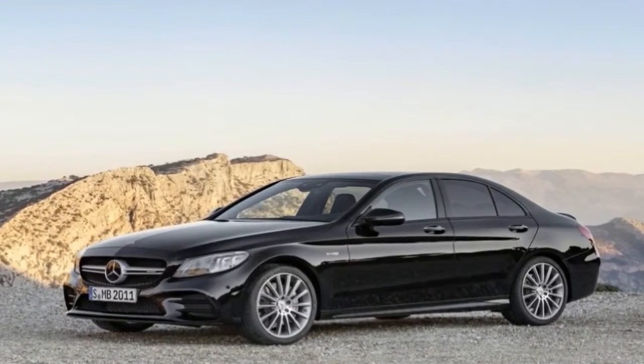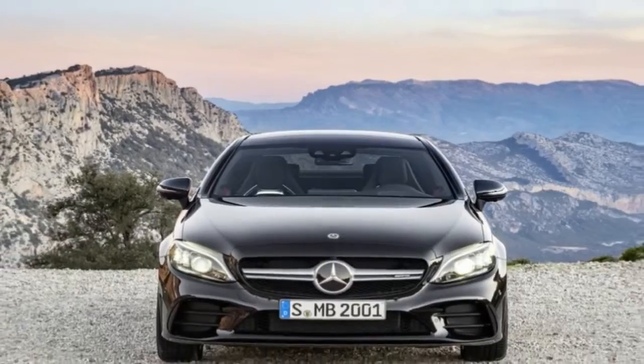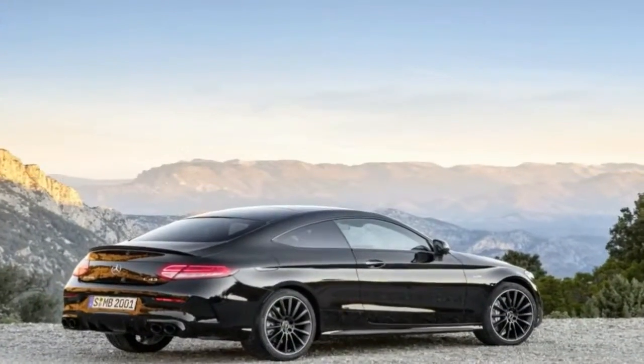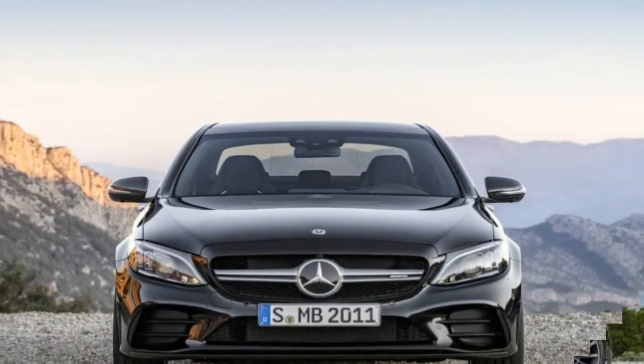There are new bumpers as well, both front and rear, with additional flicks added to the front bumper to spice things up a bit. Revised side skirts help direct the flow of air around the car more efficiently, while silver chrome detailing adds an extra splash of premium appeal. LED lighting is used for the headlights and the taillights.